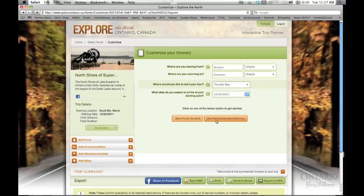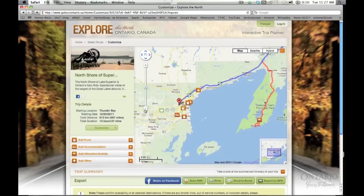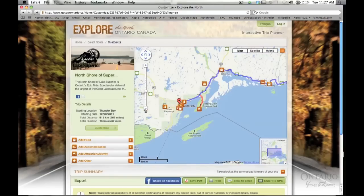So we're going to click on Use Recommended Itinerary. You can also create a fully customized itinerary using our database of hundreds of places to eat, sleep and play. But for now, let's take a look at our suggestions. Once the map is loaded, we can zoom over to the area and see the whole route.